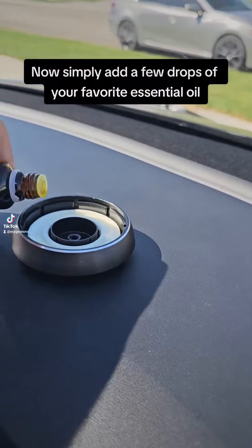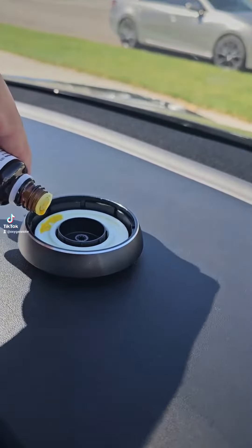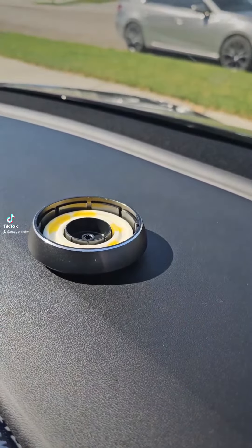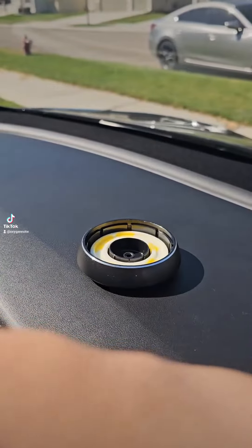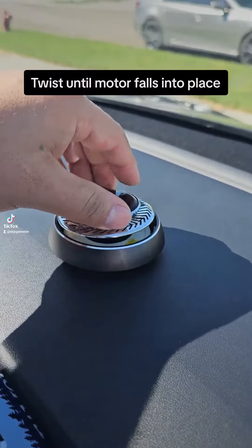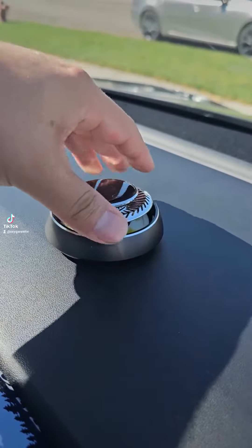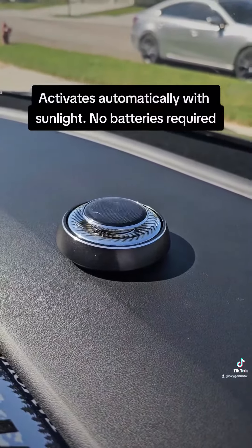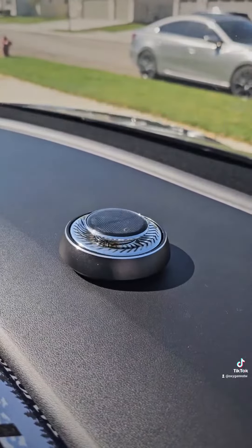Now simply add a few drops of your favorite essential oil. Twist until motor falls into place. Activates automatically with sunlight. No batteries required.